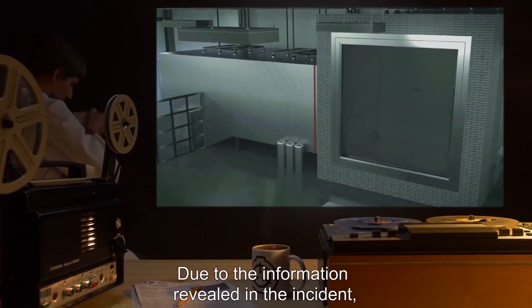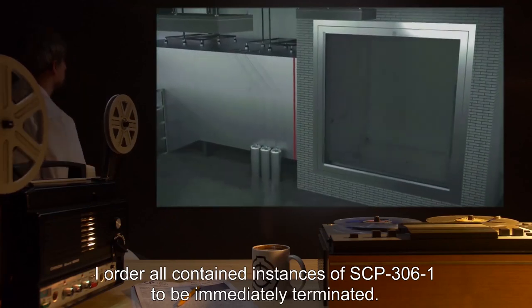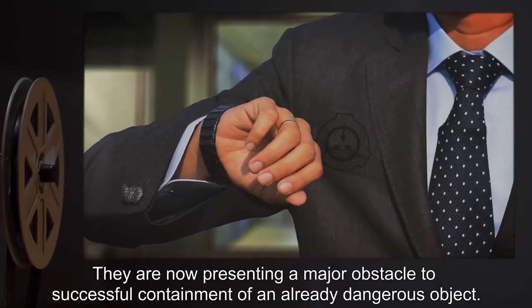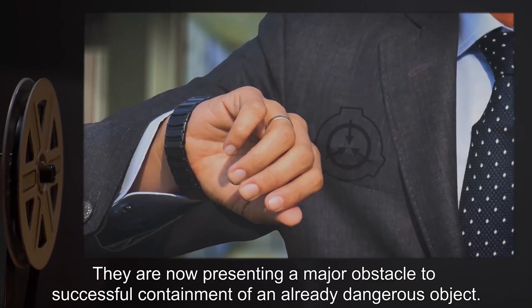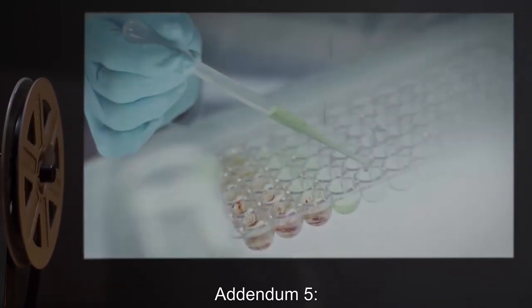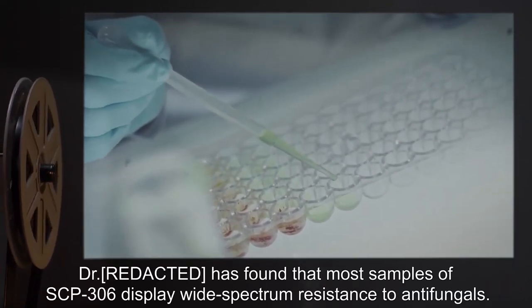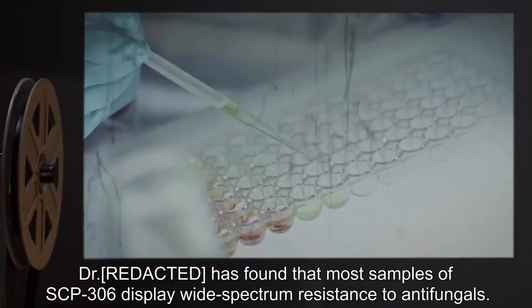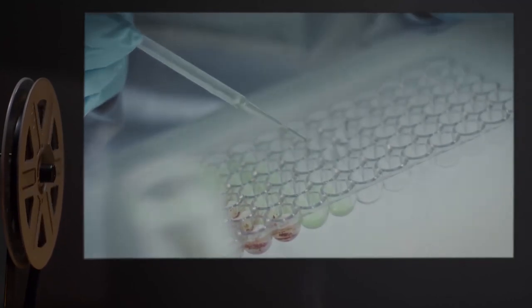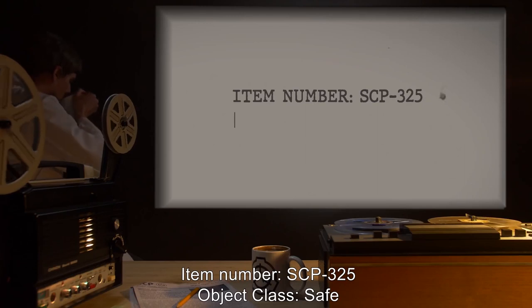Closing statement: Due to the information revealed in this incident, I order all contained instances of SCP-306-1 to be immediately terminated. They are now presenting a major obstacle to successful containment of an already dangerous object. O5-3. Addendum 5: Dr. has found that most samples of SCP-306 display wide-spectrum resistance to antifungals. Upgraded to Keter.